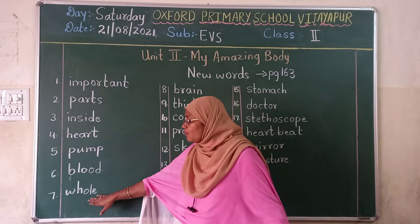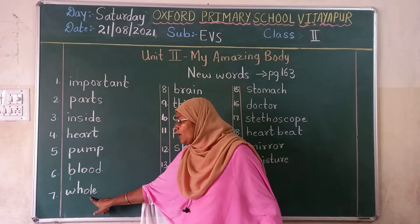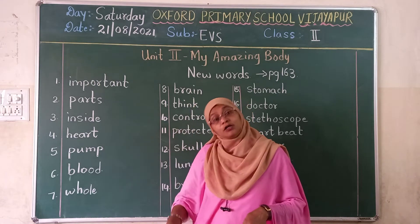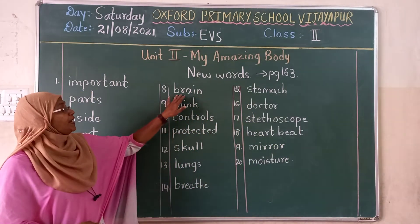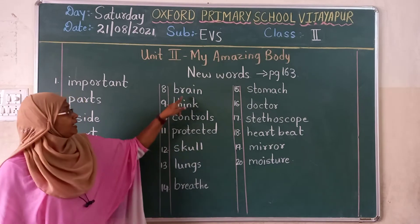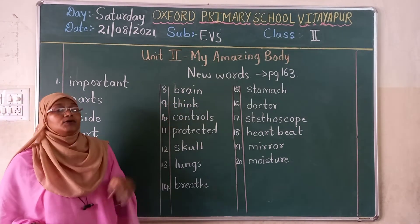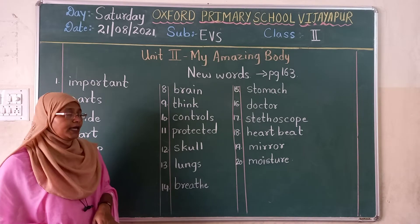Seventh one is whole. W-H-O-L-E. Whole body means from our brain to our toes. Eighth one, brain. B-R-A-I-N. Brain. Ninth one, think. T-H-I-N-K. Think.